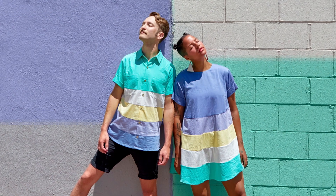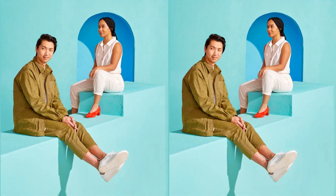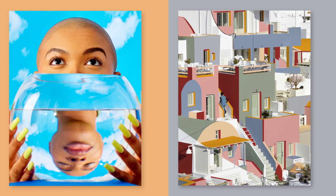We traveled a lot together to tropical locations and we're really attracted to the bright saturated colors that we found there. It gave us a lot of ideas for lighting, sets, and what we found visually engaging.